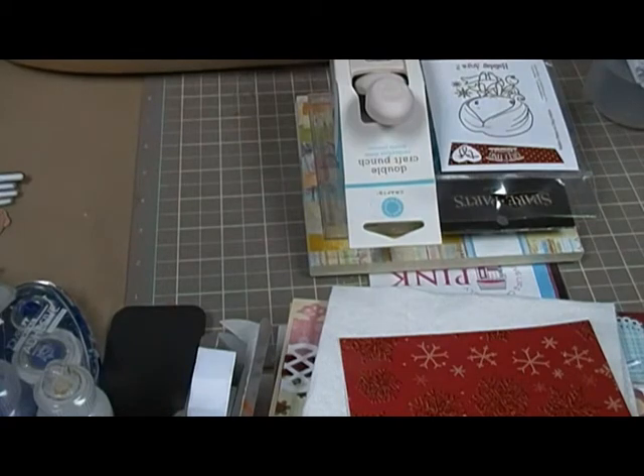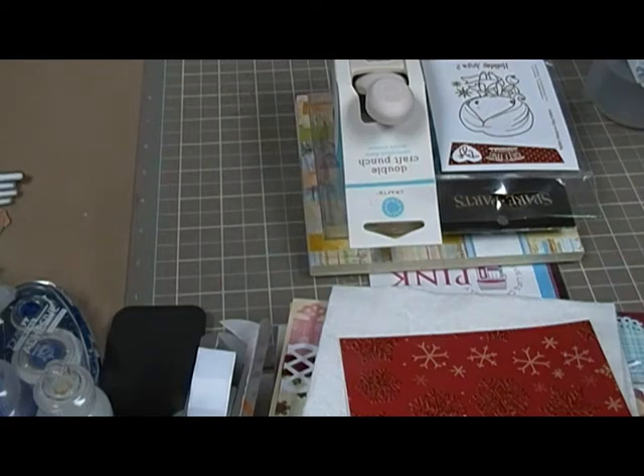This is the birthday giveaway. My birthday is October 14th. I also have a blog — I don't do it as often as I should — but I've got 100 followers on my blog and I'm kind of celebrating that too, so it's both of those together.